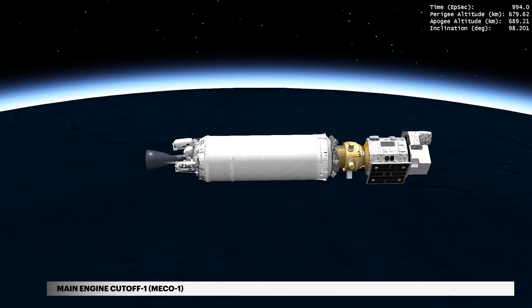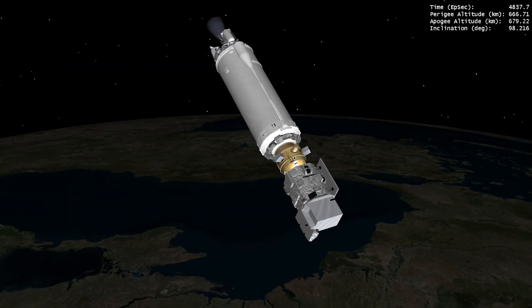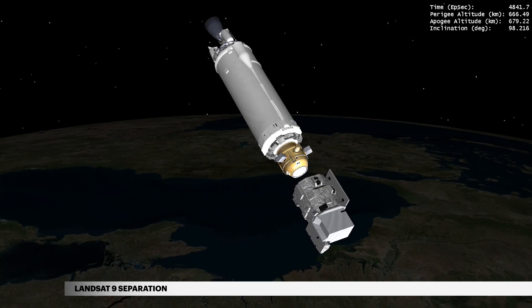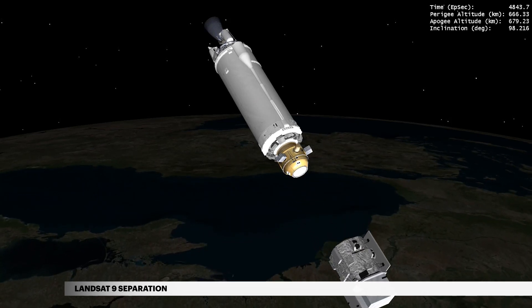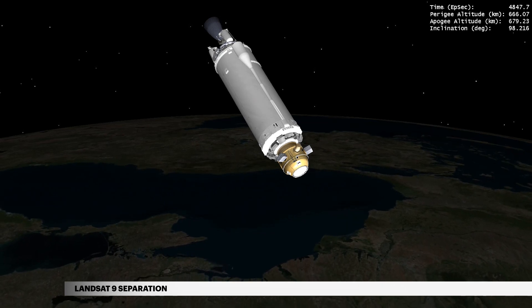The mission now enters a coast phase in preparation for Landsat 9 separation. At 1 hour, 20 minutes, and 40 seconds, Centaur releases NASA's Landsat 9 into a near-polar sun-synchronous orbit to continue the legacy of the Landsat program monitoring Earth's climate, water, and vegetation.